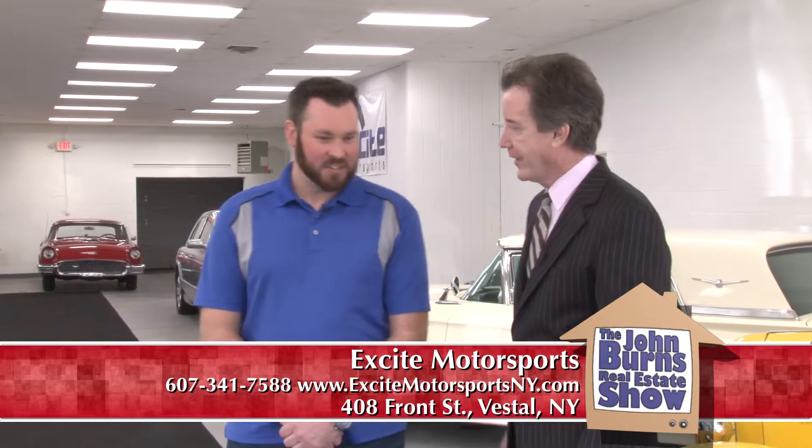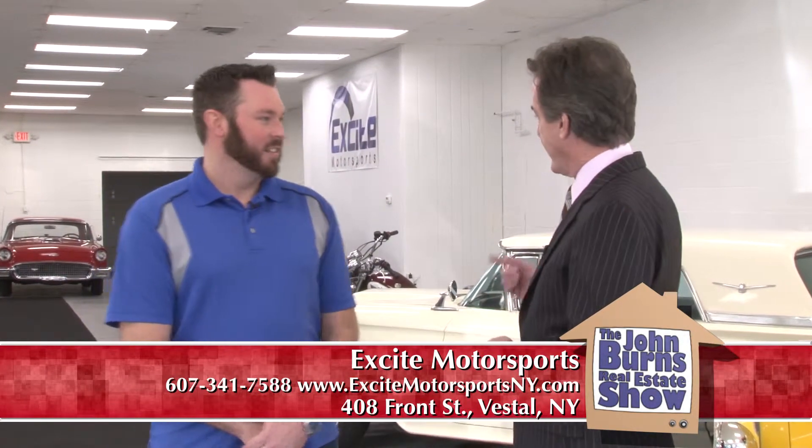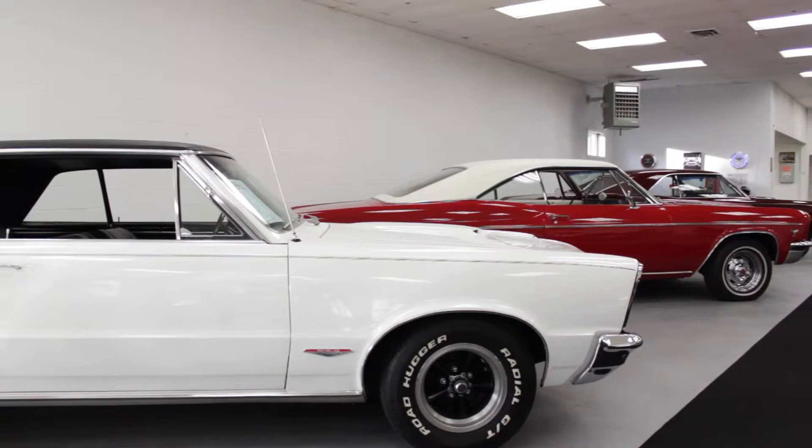I'm with Joe Chrisoff at Excite Motorsports on Front Street in Vestal, right across from the Cliff House ski place. Joe, thanks for being on the show today. Good to have you here again. I see that you have some very exotic cars here today — what do you got, what are you selling today?